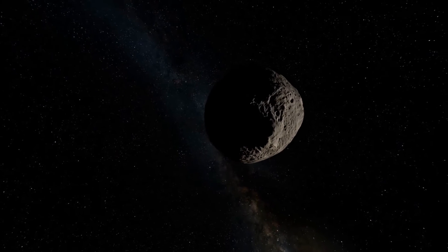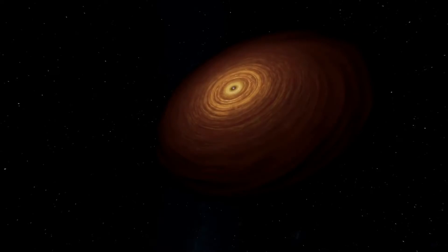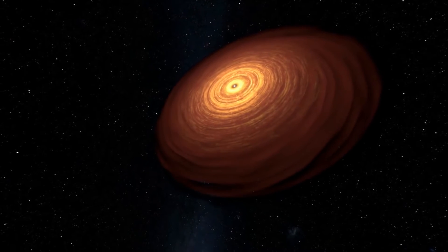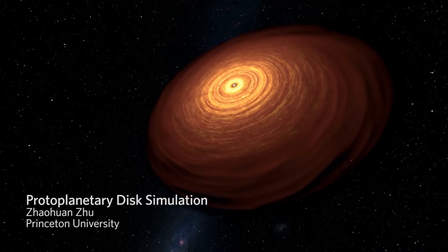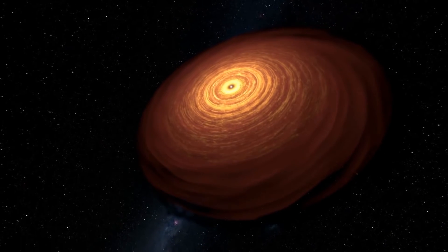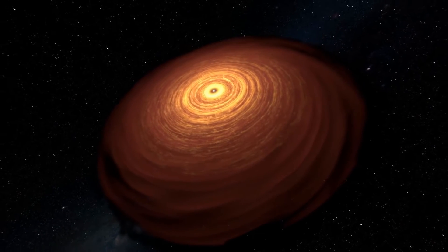And we have even found evidence for a violent rearrangement of the planets. Computer simulations allow us to reconstruct the formation of our solar system 4.6 billion years ago. We use the laws of physics to create these virtual experiments in order to figure out how planets took shape.